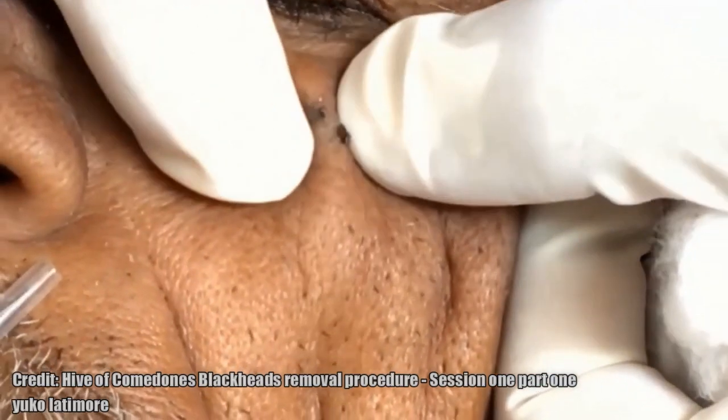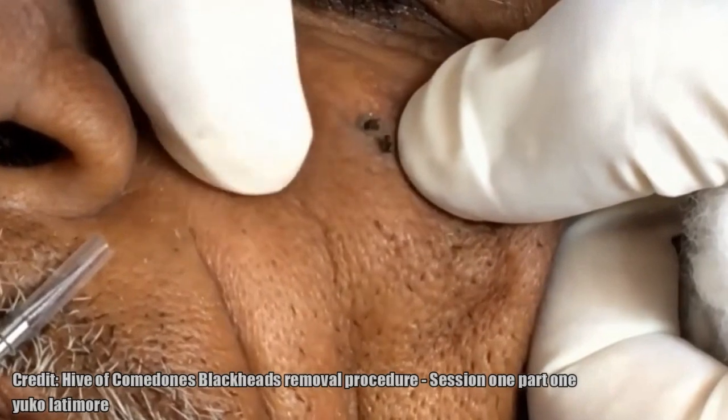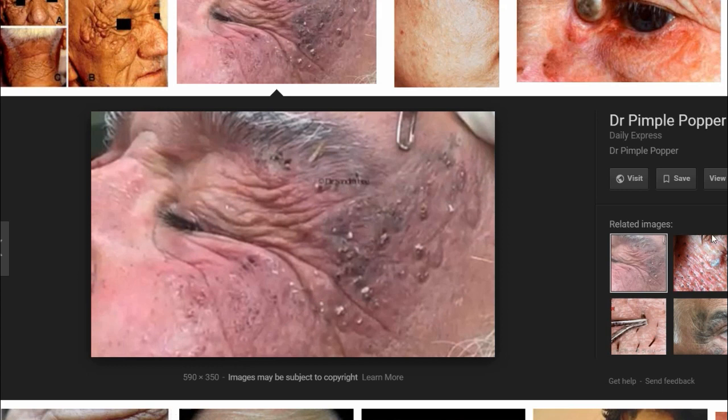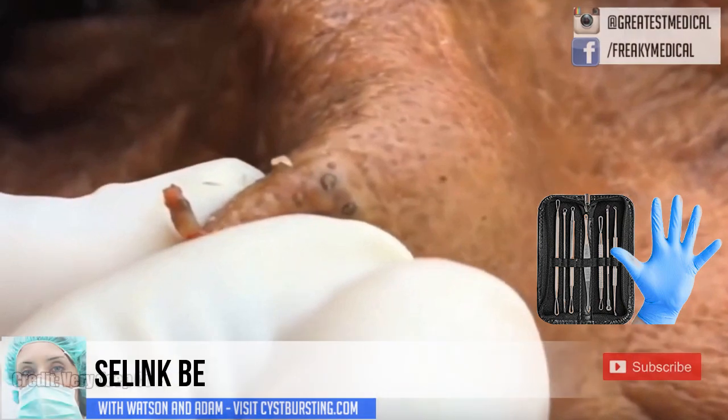Manual extraction is possible but difficult with bare hands. The comedones are hard, deeply rooted, and painful to extract. Removal is best with a comedone extractor. We'll put a link to the best ones on Amazon in the link below.